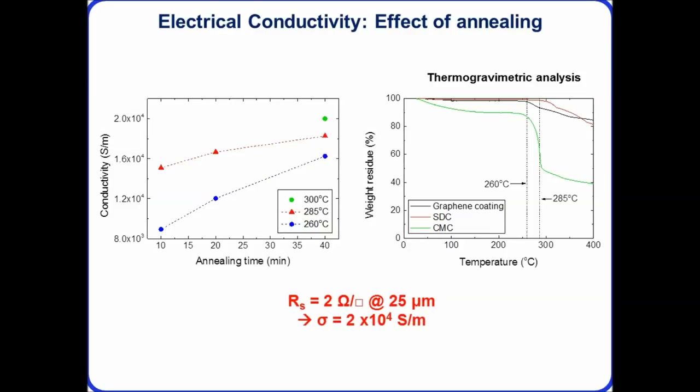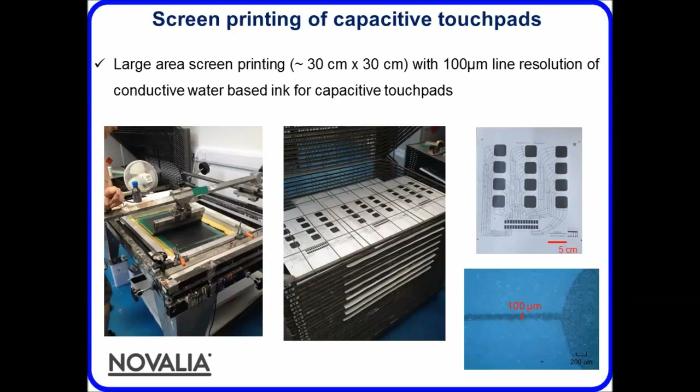Those processes now give us performance of 2 ohms per square at 25 microns — the best films achieved to date. Looking at large-scale printing, we work with local companies in Cambridge — one called Novalia, a university spinout developing conductive circuits for capacitive touch posters. We went to a local screen printing press, produced several liters of ink, and were able to print a few hundred A3-sized posters with line resolution down to around 100 microns.